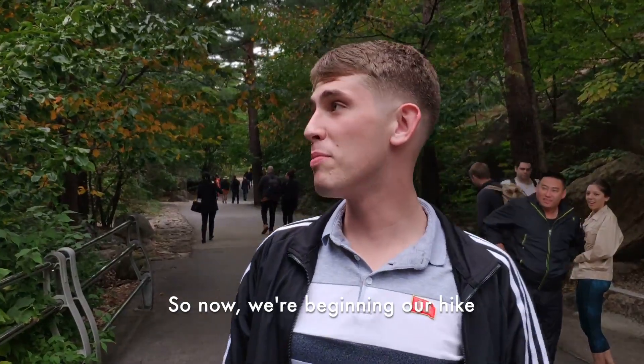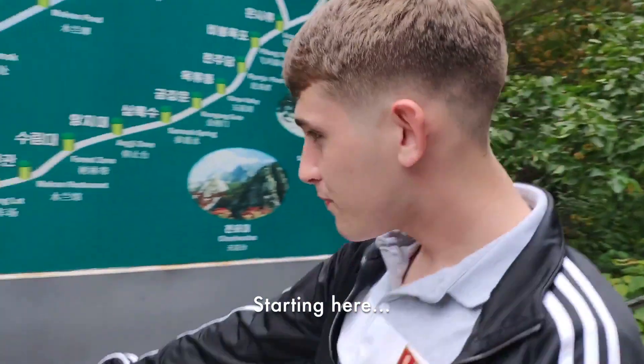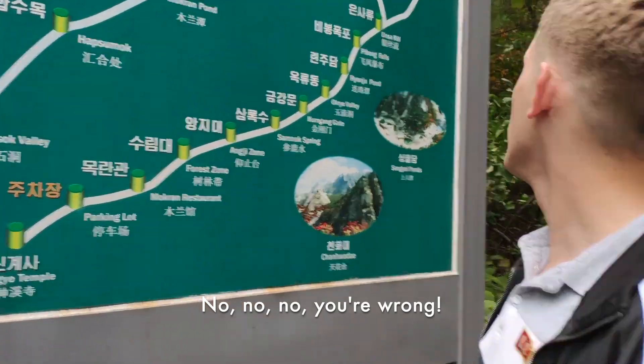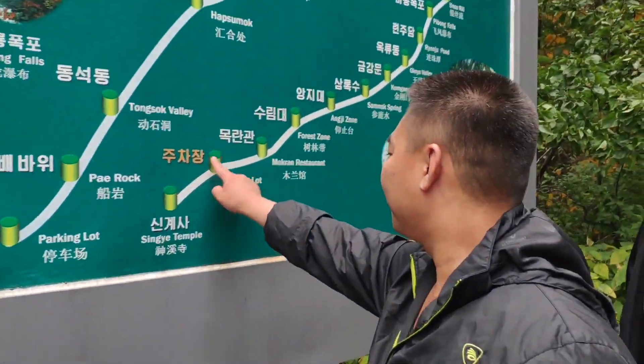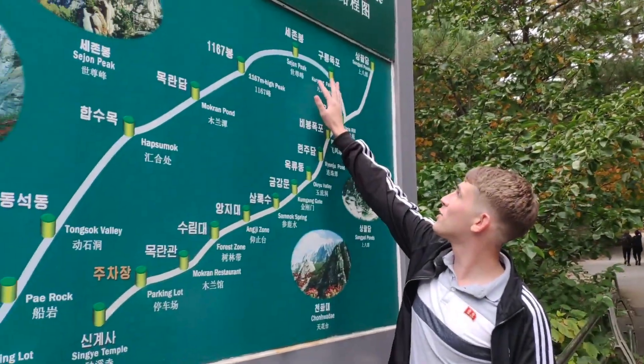So now we're beginning our hike here at Mount Kumgang, starting at the Juchajong — or parking lot. Show us, what are we doing? And then we're going to Kuriong Falls.